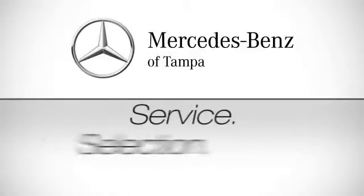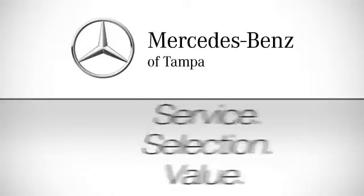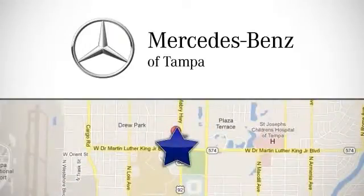Service, selection, value — only at Mercedes-Benz of Tampa. Call or stop in today. We're conveniently located at 4400 North Dale Mabry Highway in Tampa, Florida.